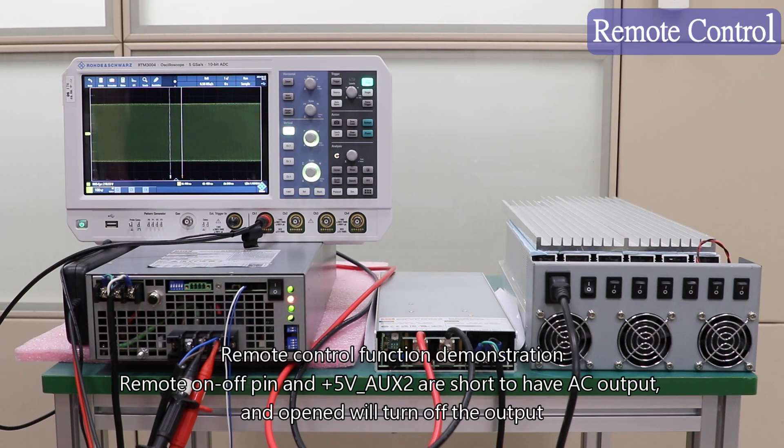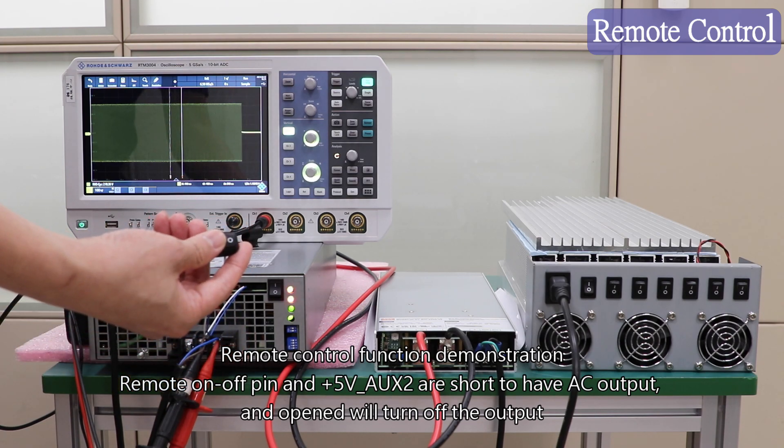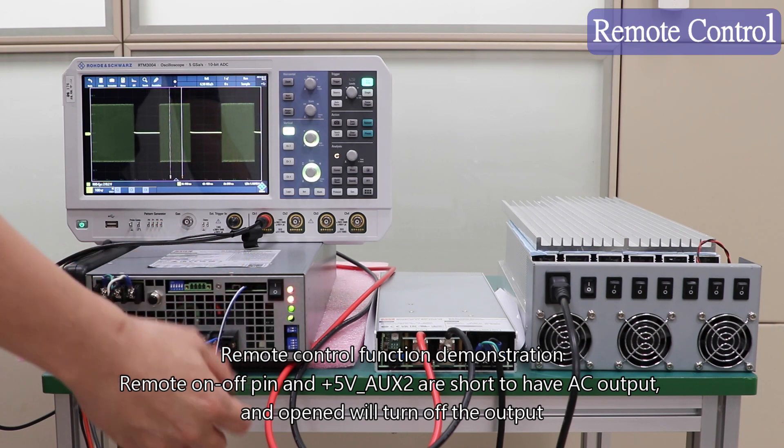Product Function Demonstration. Remote Control Function Demonstration: shorting the Remote On-Off pin and the +5V AUX-2 pin enables AC output; opening the connection will turn off the output.